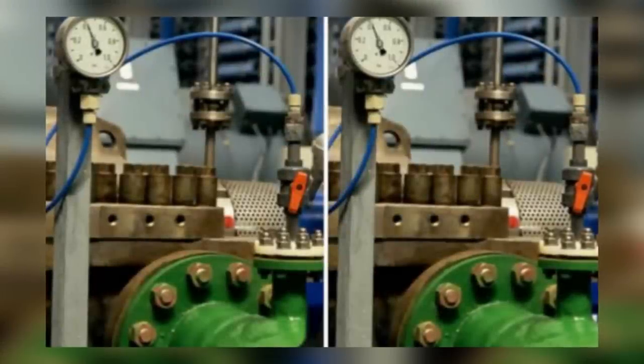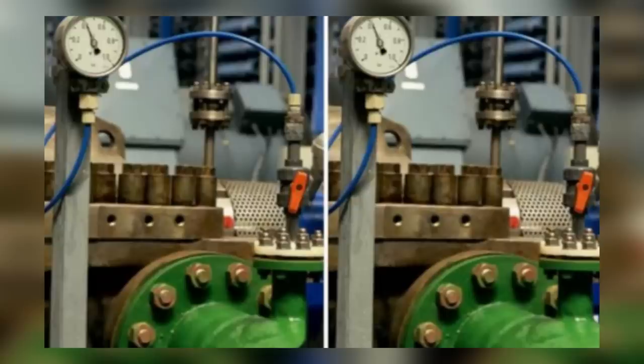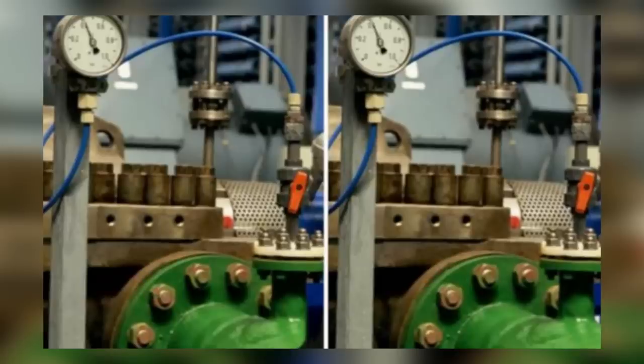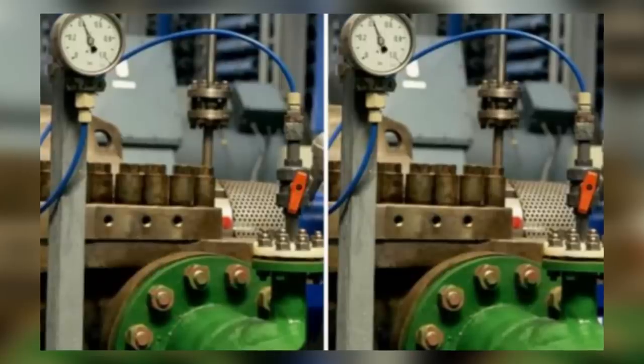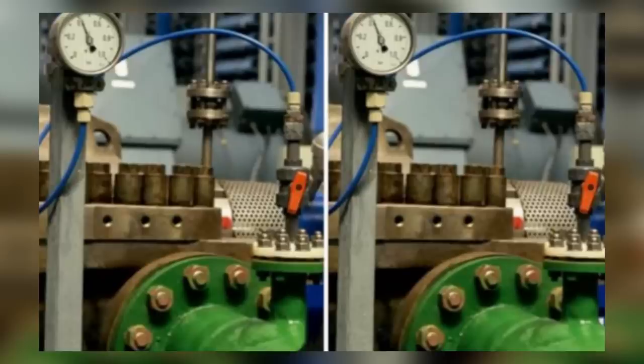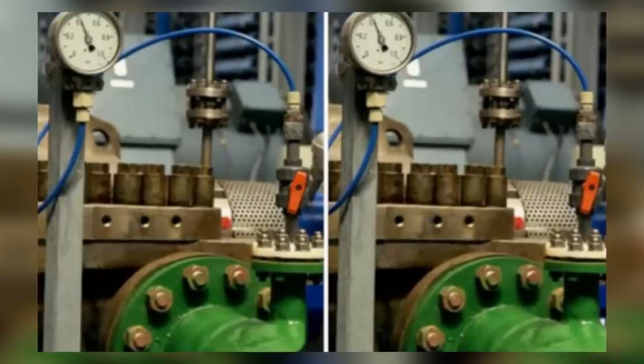Most people will automatically focus on the three holes in the machine above the green mechanism. Even the temperature on the thermometer is suspect. You also had to count all of the bolts and brackets. The blue hoses in the photos also had to be compared — were there any missing? Were they the same length? Were they the same color? This one is very tricky; there's so much going on that each little detail needed to be checked.